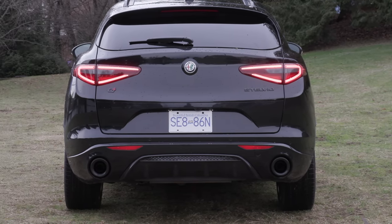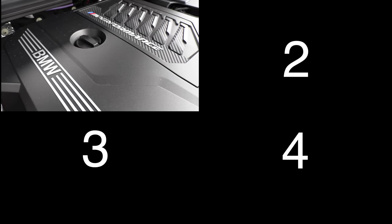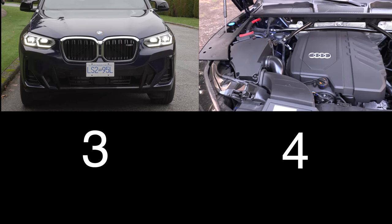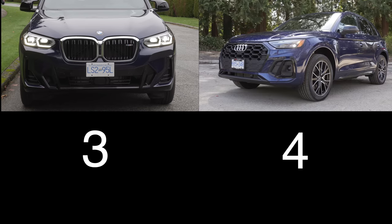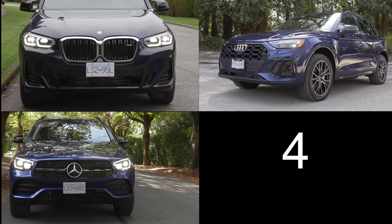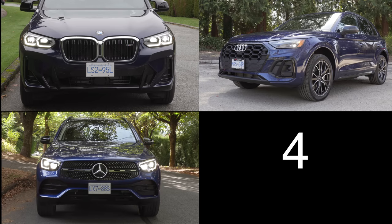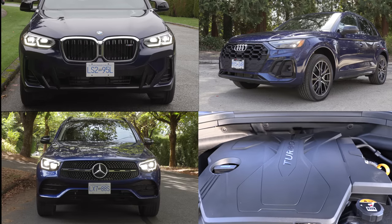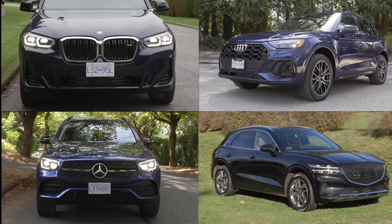If you want a sporty compact crossover, luxury of course, what else can you buy? For your consideration: the BMW X3 with a two-liter turbocharged four-cylinder, 248 horsepower, starting just over $55,000. The Audi Q5 with a two-liter turbo four-cylinder, 261 horsepower, starting at $51,000. The Mercedes-Benz GLC with a turbocharged four-cylinder, 255 horsepower, starting just over $51,500 — with a new GLC coming for 2023. And the Genesis GV70 with a two-and-a-half-liter turbo four-cylinder, 300 horsepower, starting at $57,500.